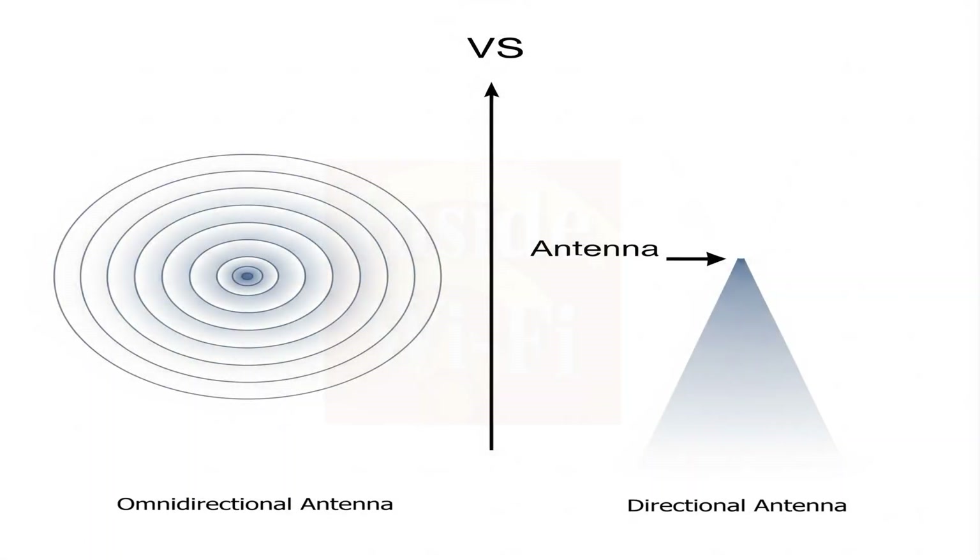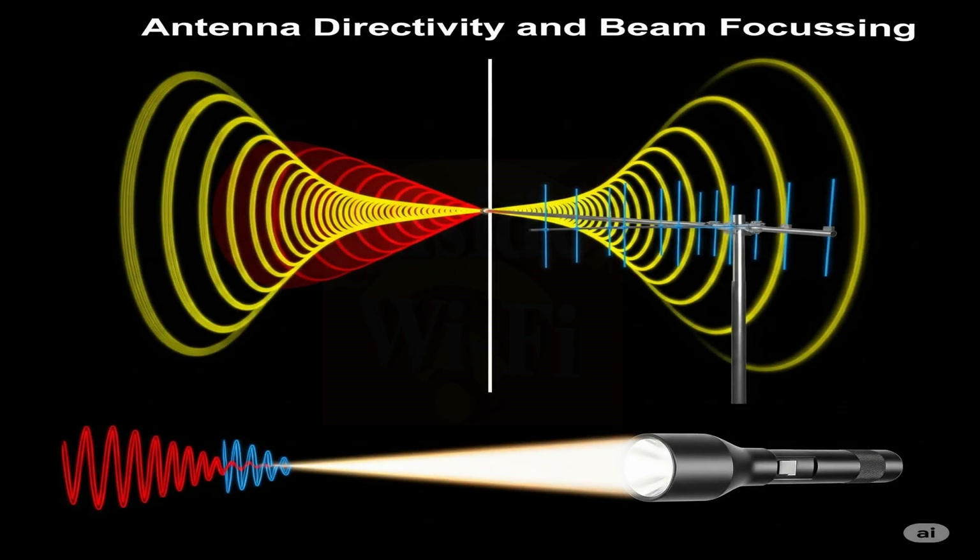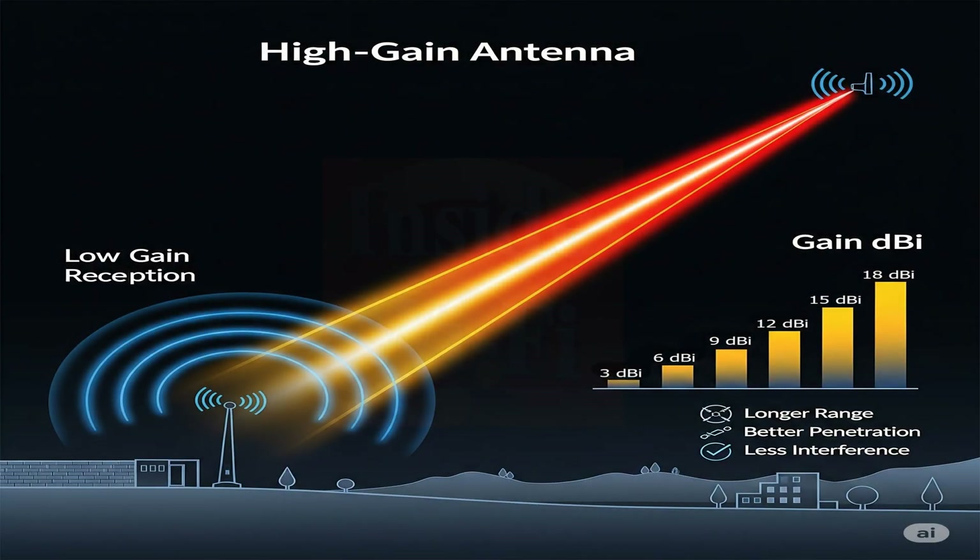Antenna gain is a measure of how well an antenna concentrates RF energy in a specific direction, compared to an ideal omni-directional antenna that radiates energy equally in all directions. A higher gain antenna focuses the signal into a narrower beam, increasing its strength in the desired direction. This is analogous to a flashlight, where a reflector focuses the light into a narrow beam, increasing its intensity. Higher antenna gain results in a more concentrated and stronger signal, which improves long-distance communication and helps minimize interference.